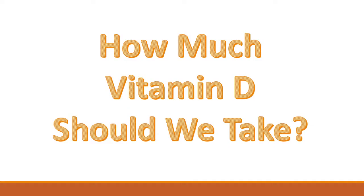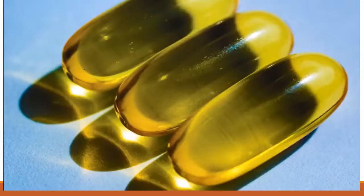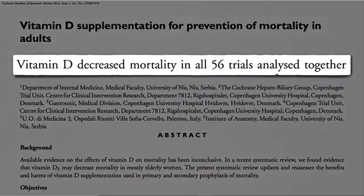Hi, this is Terri from Easy Immune Health, and today we're going to be talking about how much vitamin D we should be taking. Randomized controlled clinical trials have found that vitamin D supplements extend one's lifespan. That's great news, and that's what I've been saying for years. But what is the optimal dose, and what blood level is associated with living the longest?